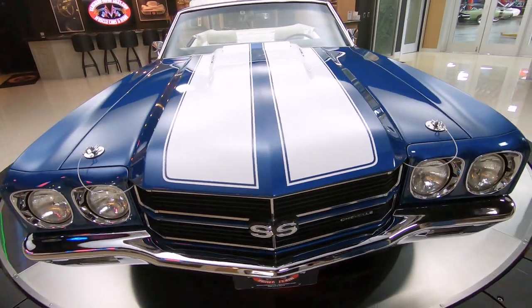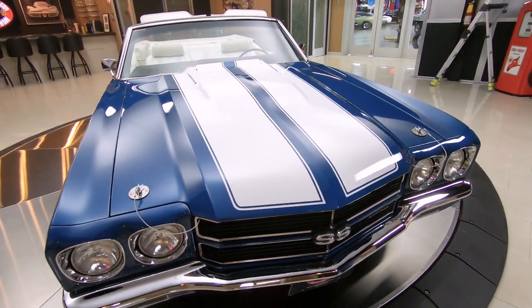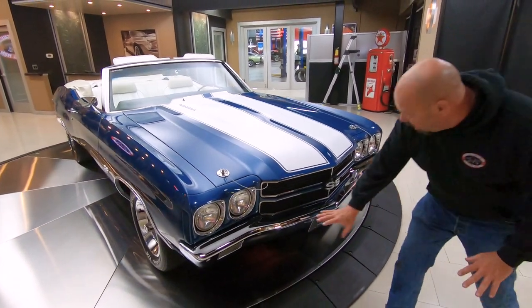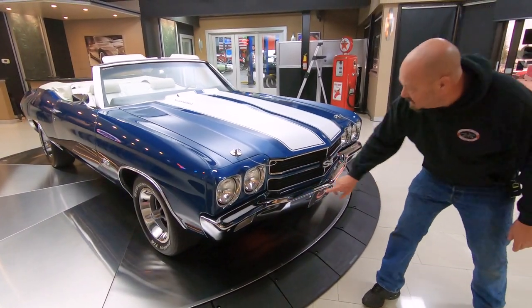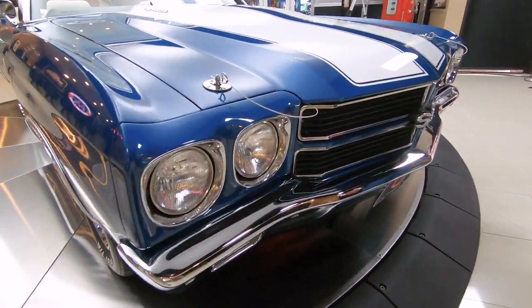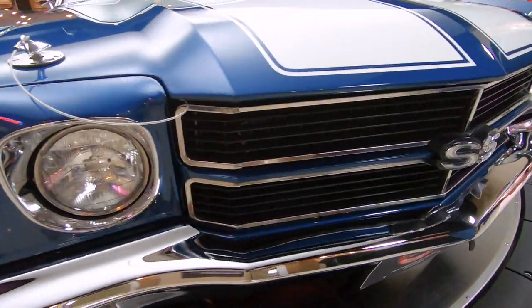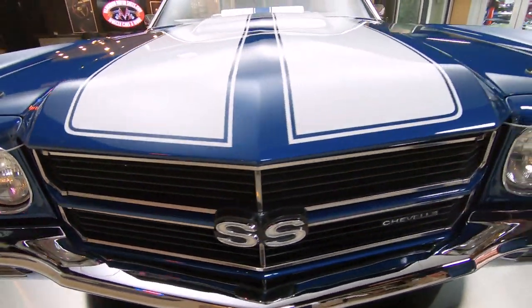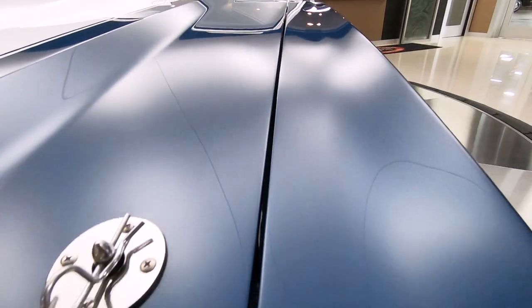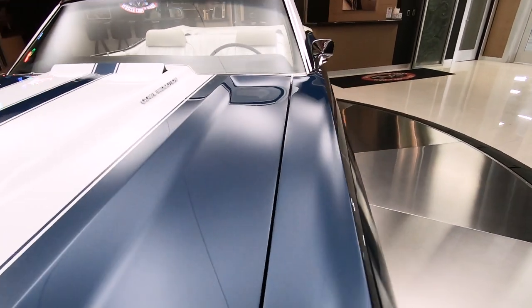That blue paint is looking sweet, those white stripes looking amazing, all the chrome looks amazing, the bezels on the headlights — just everything about this car absolutely gorgeous. And look at the body line here on the hood. Roll a marble down that — she is sharp.